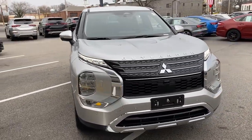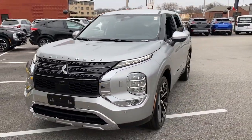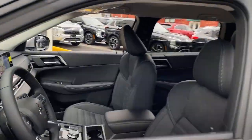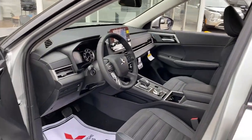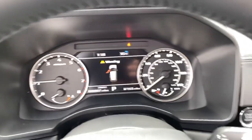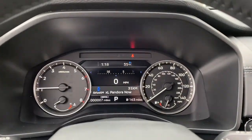Picture yourself in the 2024 Mitsubishi Outlander. Take a closer look at this boldly contemporary Mitsubishi Outlander — the versatile compact crossover with a range of available features like three-row seating and all-wheel drive to help your busy life run smoothly.